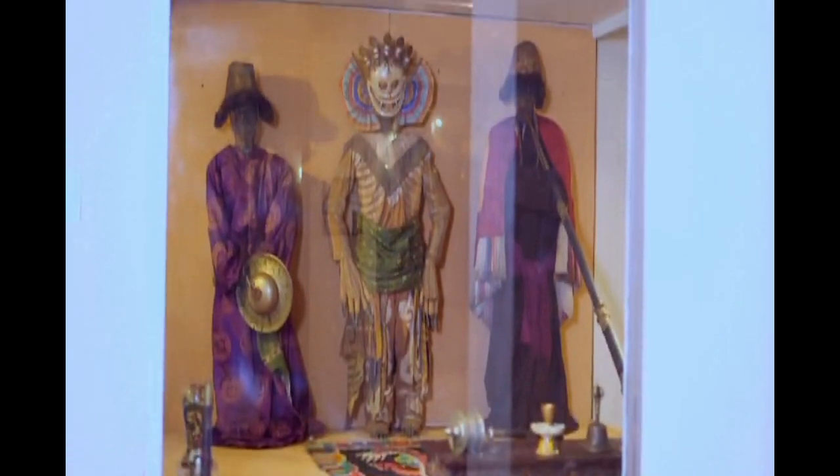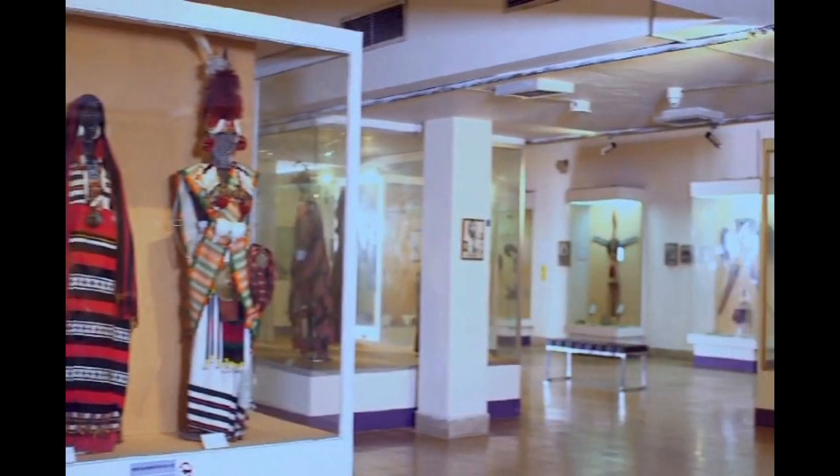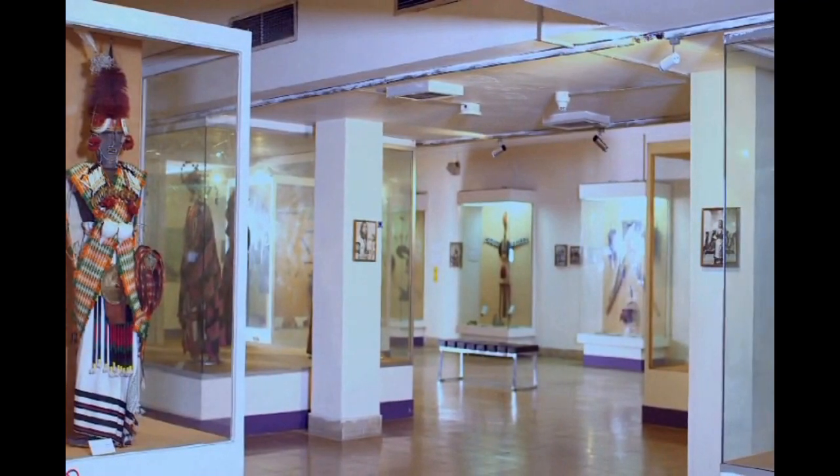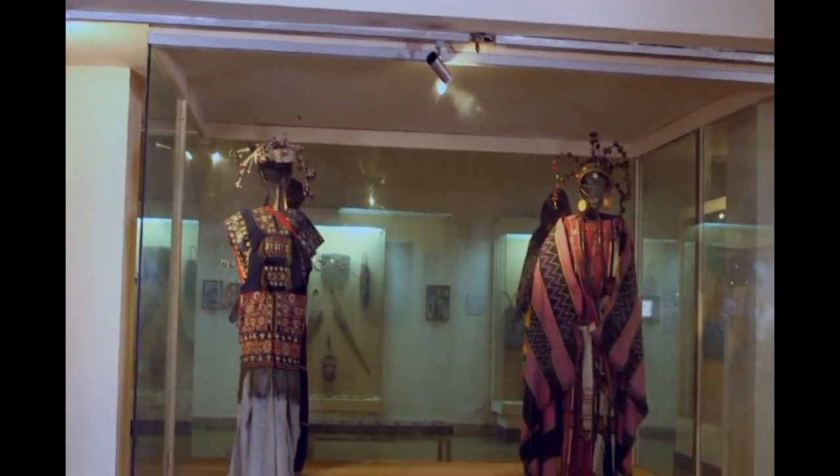Many objects, traditions and practices in the state of Northeast India are displayed in a gallery known as Tribal Lifestyle of Northeast. Traditional costumes, ornaments and paintings give a unique experience to visitors.